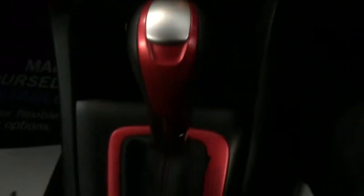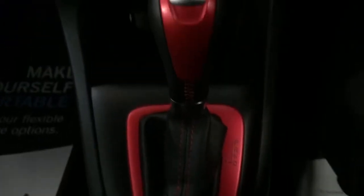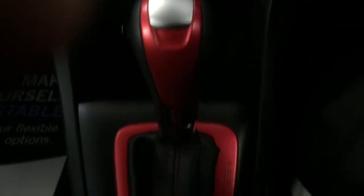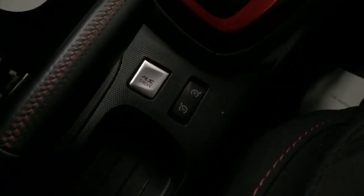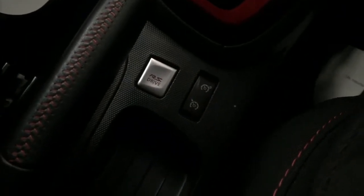The red theme continues — stitching in the gear gaiter and the gear lever itself. Around the handbrake there's the locking wheel nut key and the cup holders. There's cruise control, RS drive mode, and a red seatbelt. It is a proper, proper car, this.